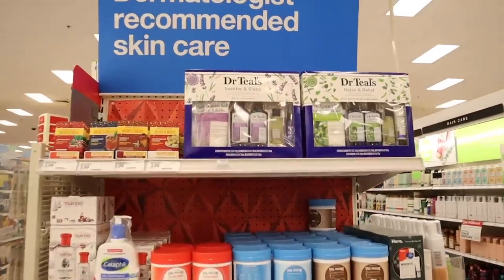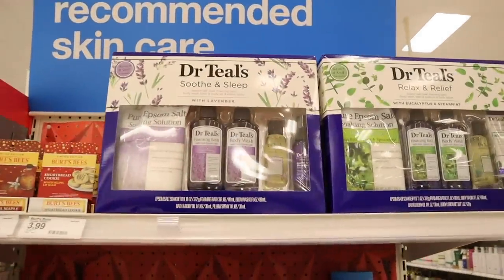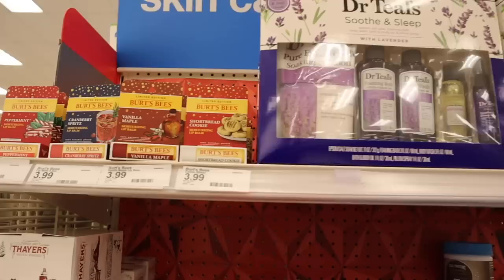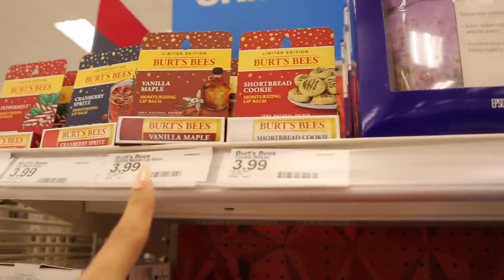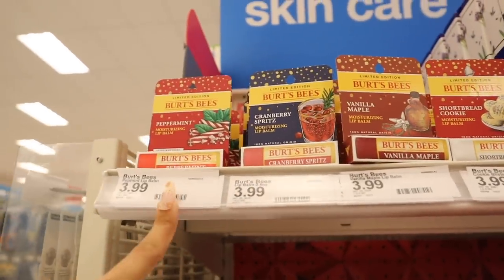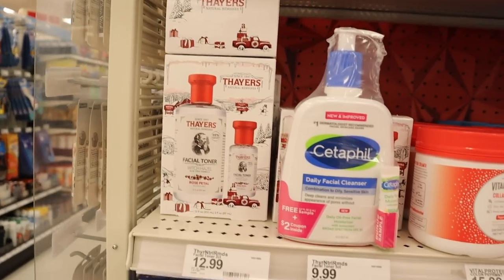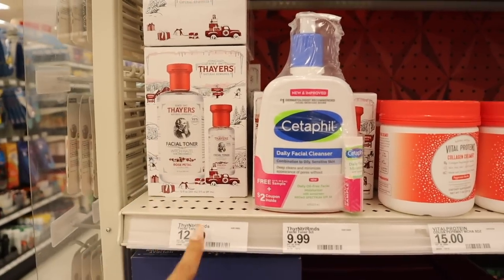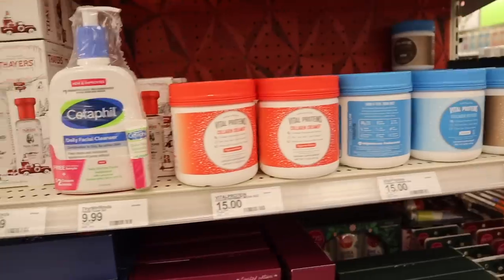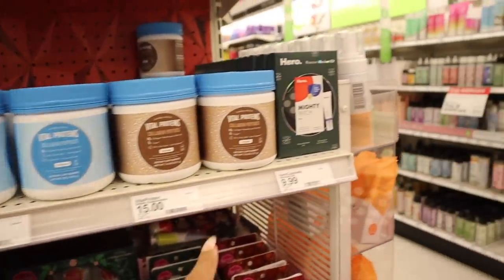More gift sets over here — they have Dr. Teal's and individual Burt's Bees ones including shortbread cookie, vanilla maple, cranberry spritz, and peppermint. There's also the brand Thayers, which I really enjoy for facial toners — you get the travel size and full size priced at $13, really good deal. They have Vital Proteins over here and Mighty Patch but a smaller set, priced at $10 with $12 total value and the rescue balm.